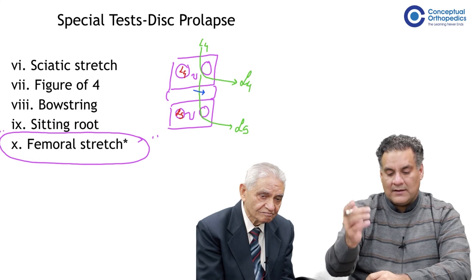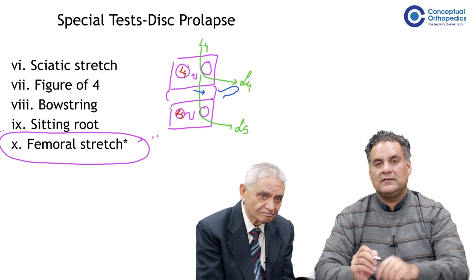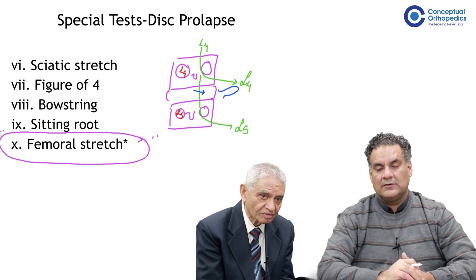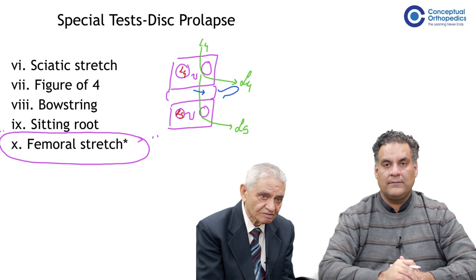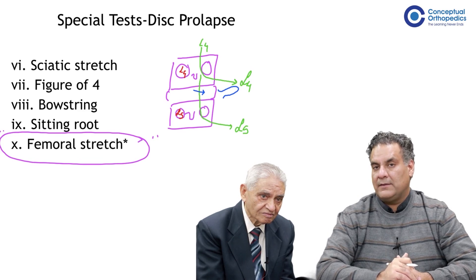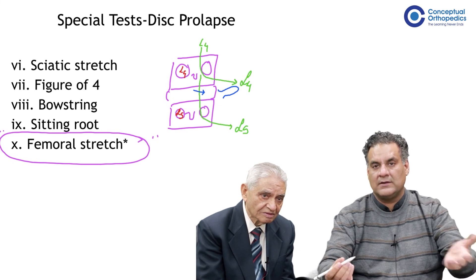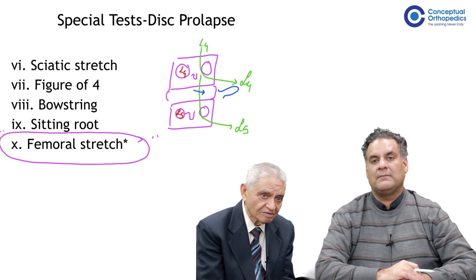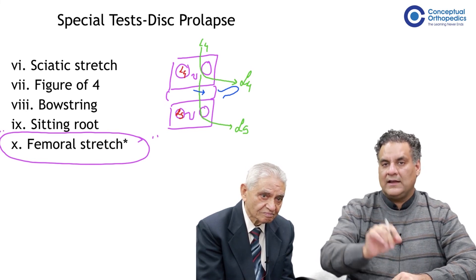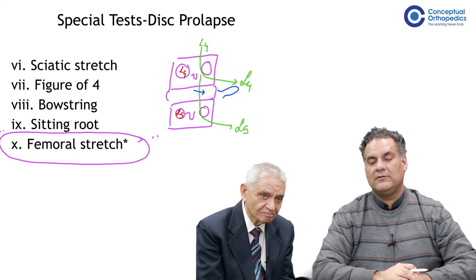When will the L4 nerve root be compressed? When the disc is far lateral. This is one thing they can ask you — why the lower nerve root is compressed. In the cervical spine, the nerve roots go above the pedicle, but even then, if you understand the relationship, the lower nerve root is still compressed, because the lower nerve root will be traveling on the disc in that area.